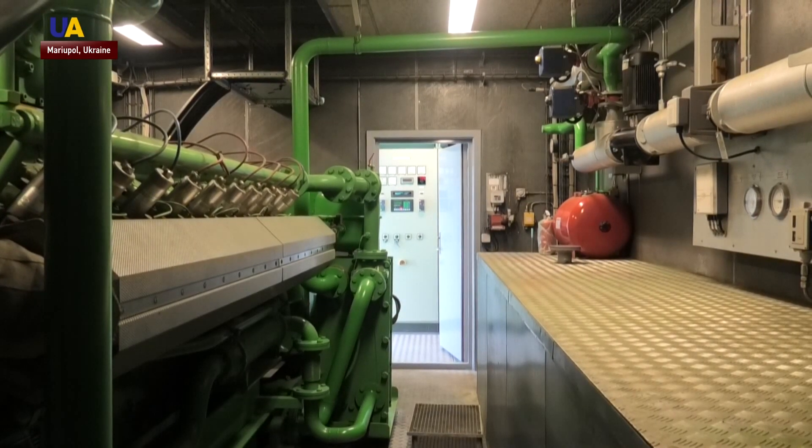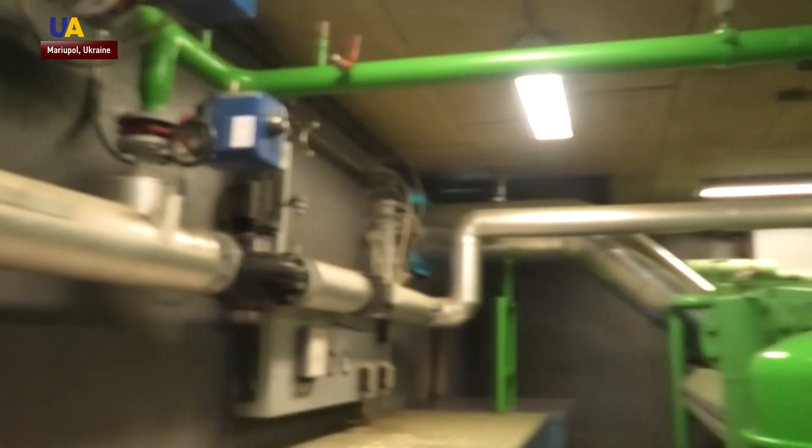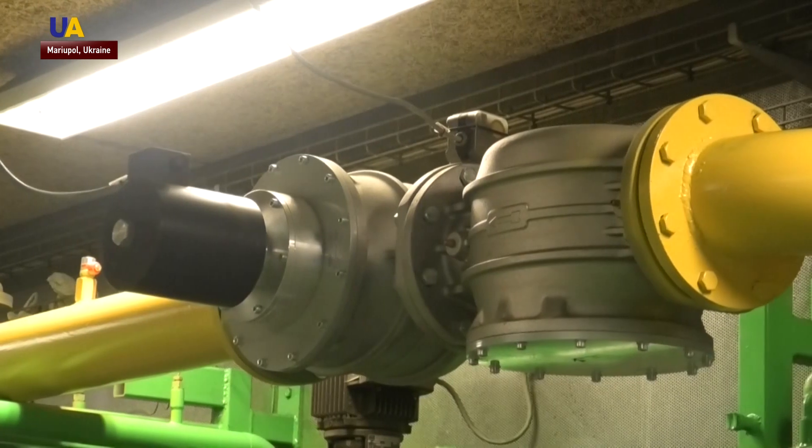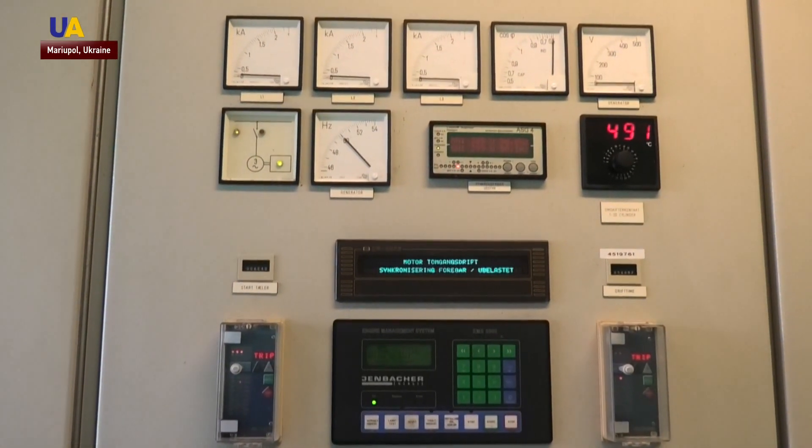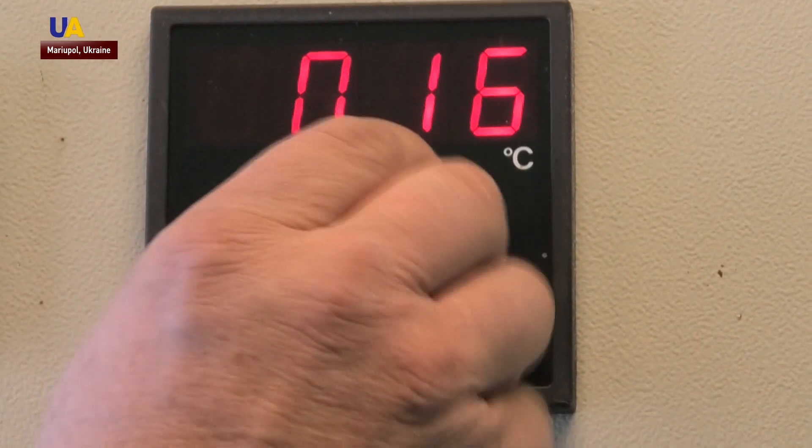Engineer Valerie Zamikula demonstrates how the station works. Landfill gas is transported to a gas collection point, then moves to a gas compressor station and finally to the electric current generator. It is expected that the station will be able to generate 10 million kilowatt hours per year.